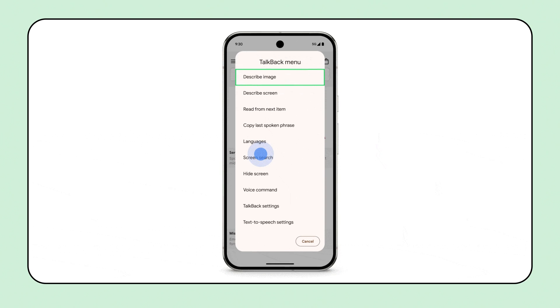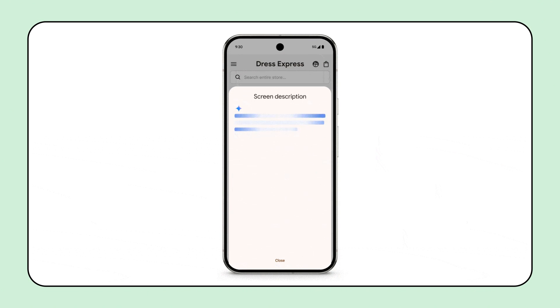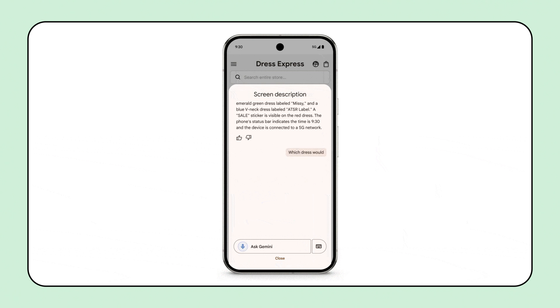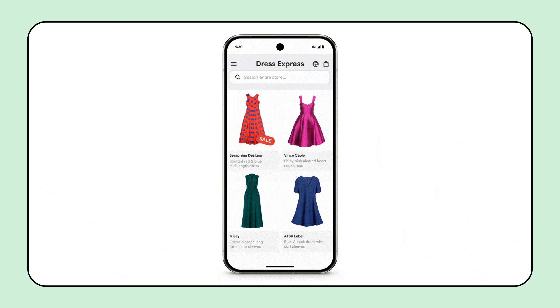Shifting to the latest features for Android, we've expanded Gemini's integration into the TalkBack screen reader. So you can now not only receive AI-generated descriptions for images, but also get a description of your whole screen, and then ask conversational questions and get responses. That means the next time you're shopping online for an outfit, you can ask TalkBack to describe all the outfits shown on the screen and even follow up with questions about which ones are on sale or in a certain style.